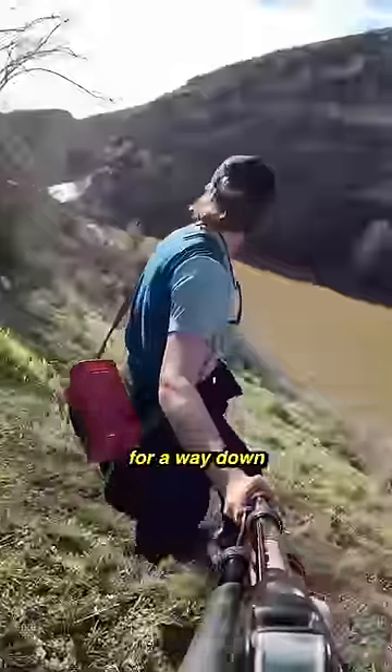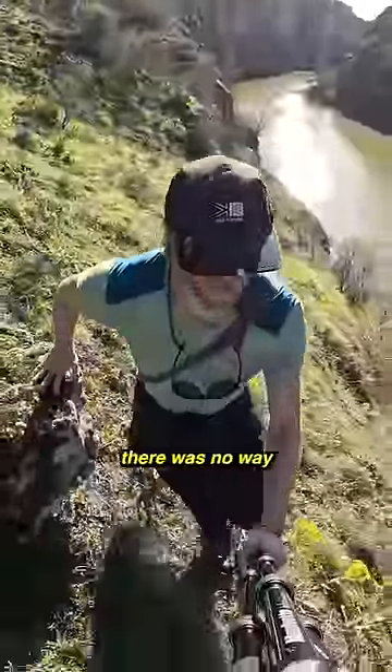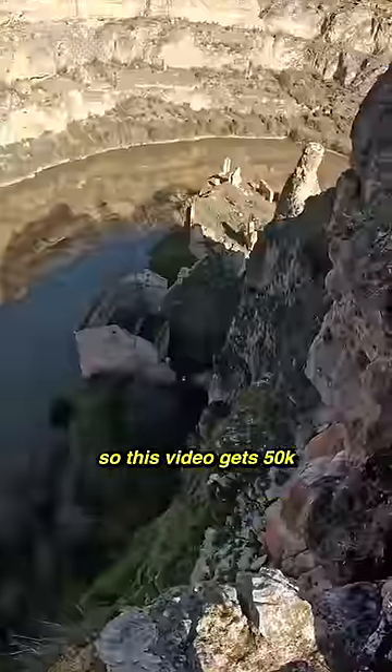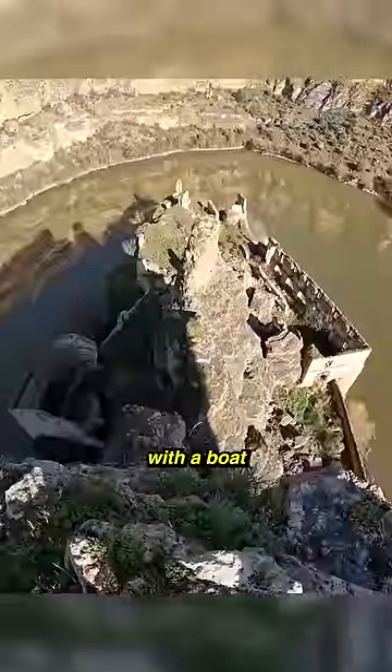I began to search for a way down, but surrounded by steep cliffs, there was no way safely down. The only way to reach these ruins would be by the water. So if this video gets 50k likes, I'll come back with a boat and explore them.